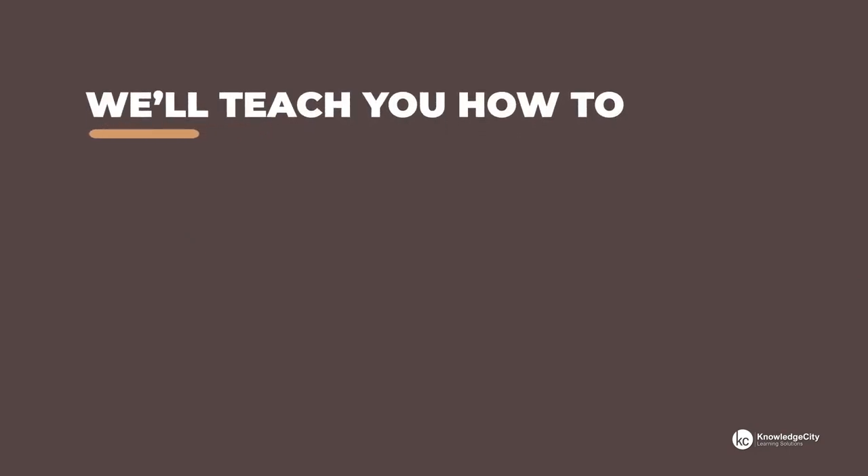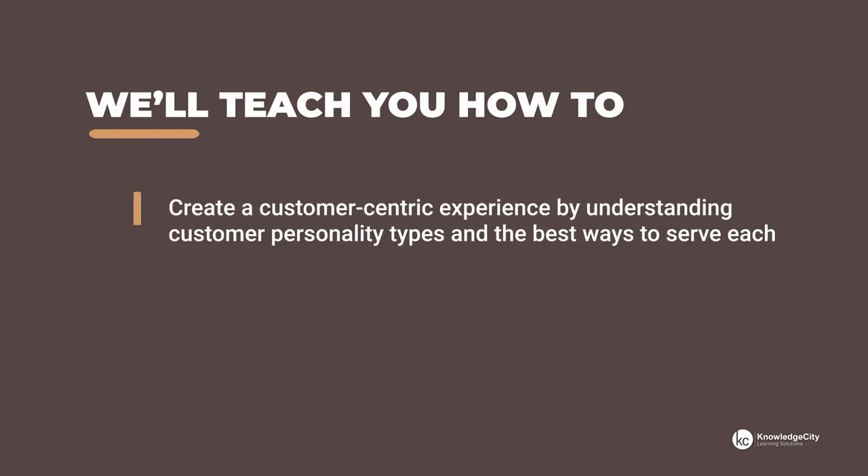Creating an ideal customer experience has been shown to increase customer retention rates. In our course on leading a customer-centric team, we'll teach you how to create a customer-centric experience by understanding customer personality types and the best ways to serve each.